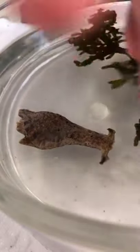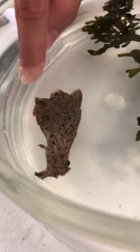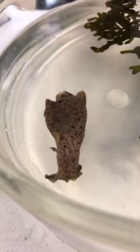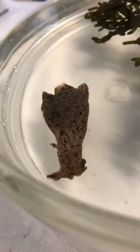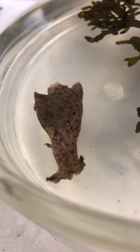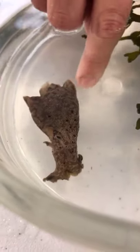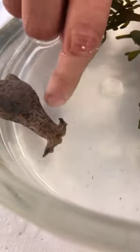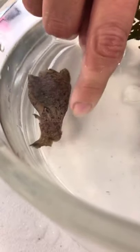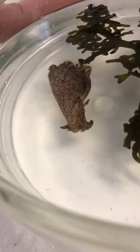Sea hares come up during the summer in our north Florida waters, but we also have a local species called Bursatella, the ragged sea hare, which usually shows up on the beaches in winter. These are pretty cool individuals. Sea hares are very attractive to people partly because they're large — most of the other sea slugs are actually very, very small.